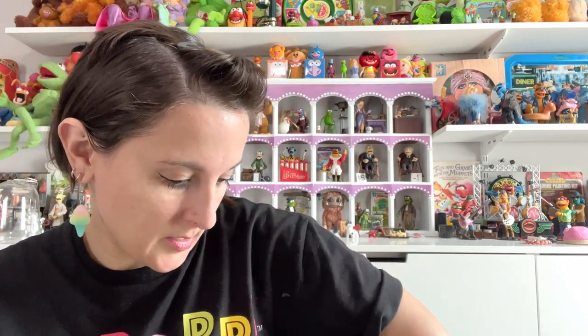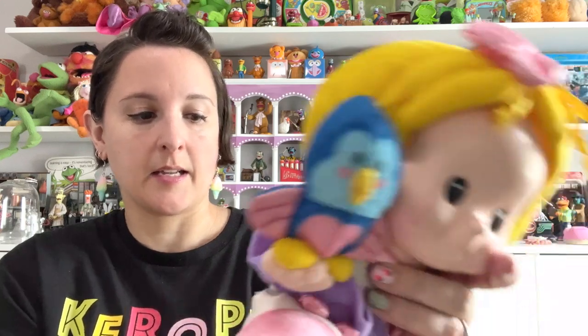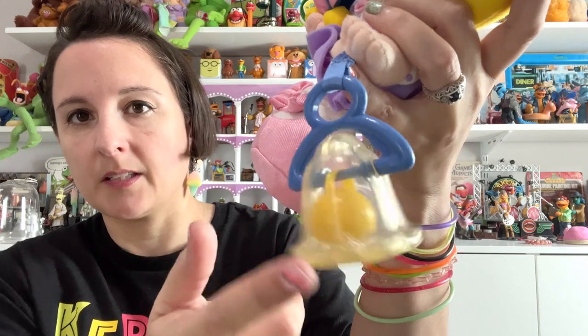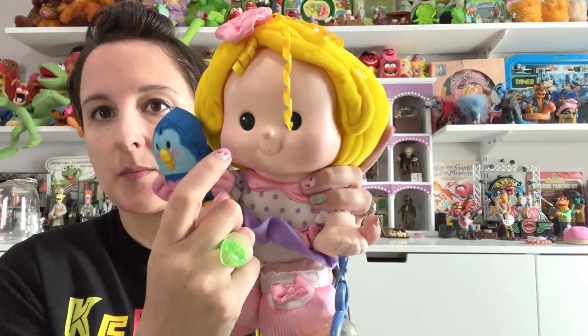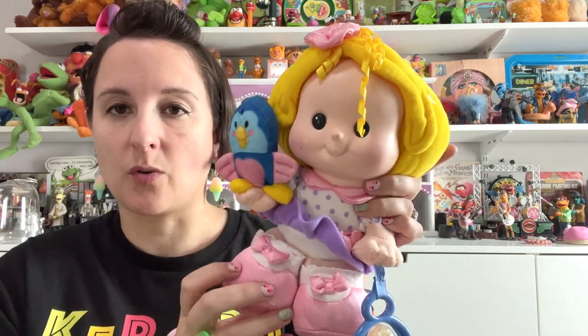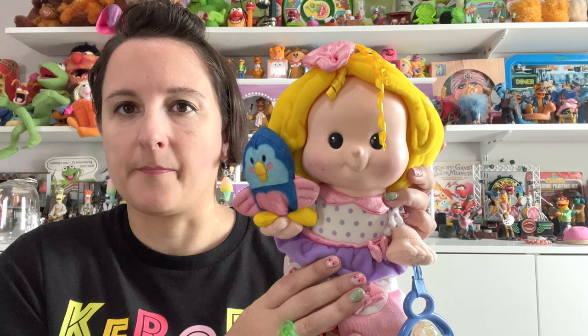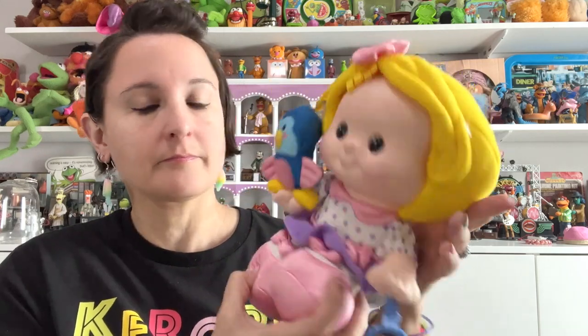One more vintage plush from the 90s — this is something I'd never seen before. It's Fisher-Price, priced at $19.99 on the tag. She's got a little bell and a little bird, and she has a plastic face. She looks like one of the Little People — the rounder style ones after they switched over — but in doll form. I've never seen this before. I looked up comps, there are some for sale, but I got her anyway because I wanted to do the research and she was just really, really cute.